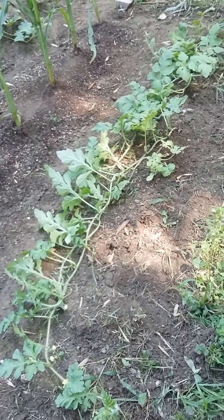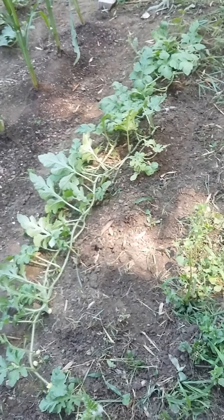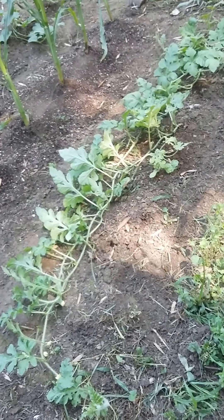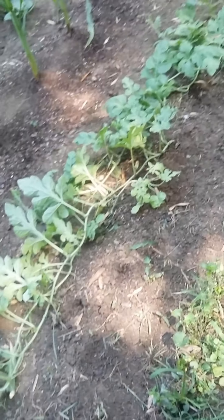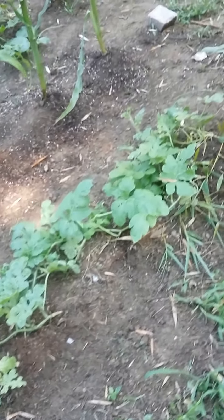That's my watermelon plant. I don't know what that noise is in the background — I think they're pouring concrete. But like I said, this is the city, not the country, not the suburbs.